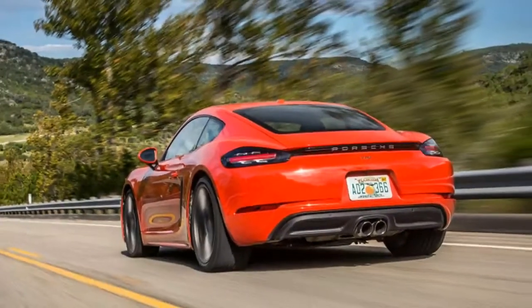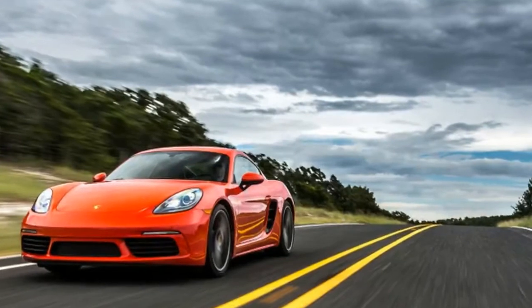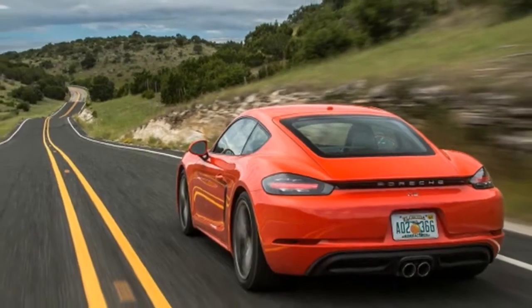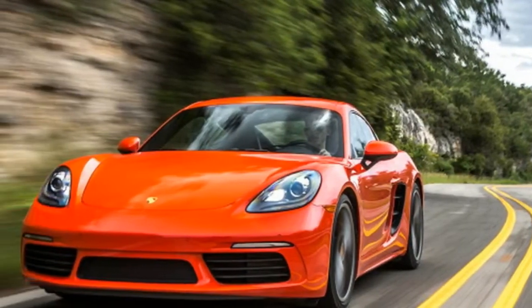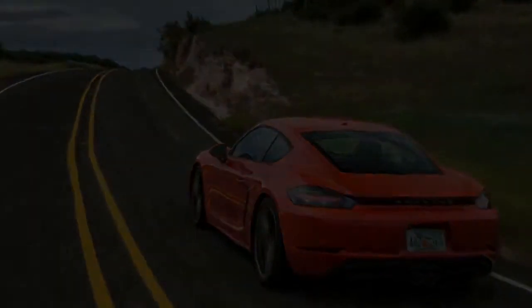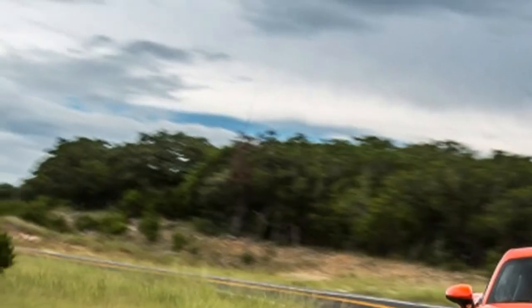Since it joined the Porsche lineup, the Cayman has always been the hardtop coupe counterpart to the Boxster, but for 2017, this relationship has been cemented with a common numerical name, 718. The modifier comes from a race car that competed in the late 1950s and 60s, and like its modern namesakes, granddad was powered by a four-cylinder engine.